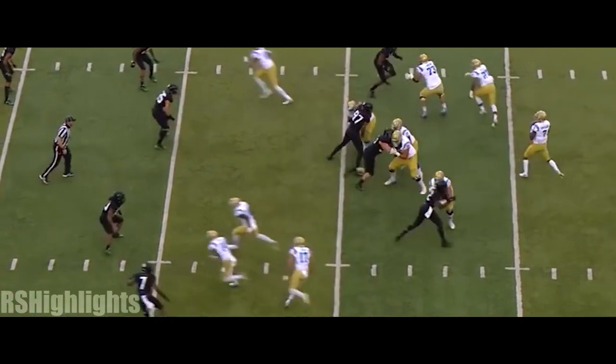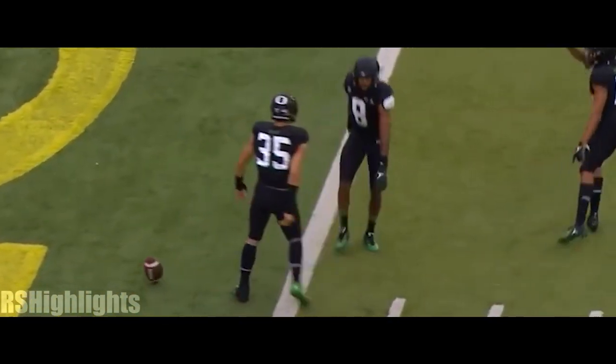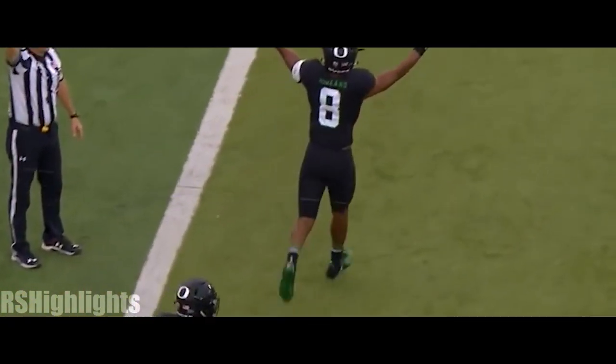The out route is there right now. Third and ten. Over the middle — is that picked in the end zone? It may have been. In the end zone, it's Javon Holland with the pick.